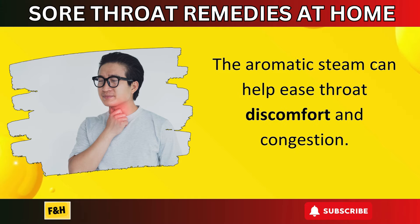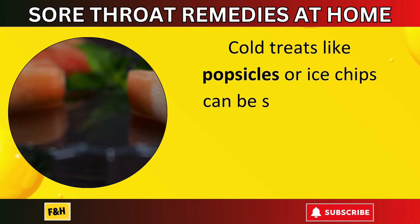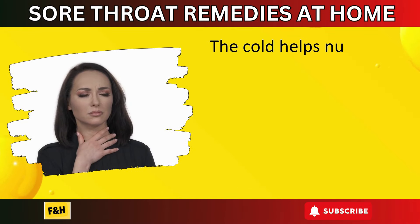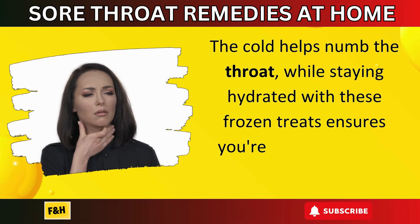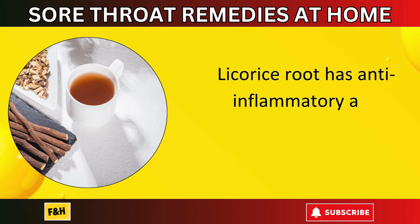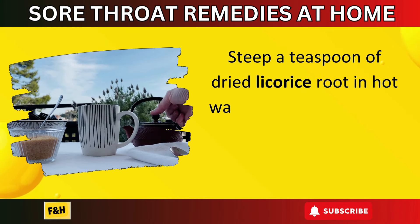Number thirteen: popsicles or ice chips. Cold treats like popsicles or ice chips can be soothing for a sore throat, especially if you're experiencing inflammation. The cold helps numb the throat, while staying hydrated with these frozen treats ensures you're getting fluids to help with recovery.